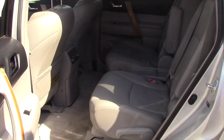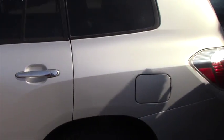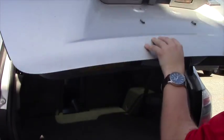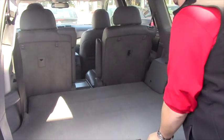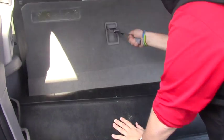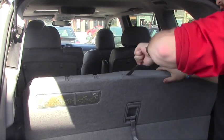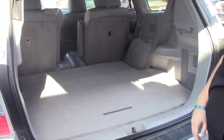You can see leather throughout. It does have the captain's chairs, so you do have the third row in the middle. Opening up the back, you do have a backup camera as well — this is the Limited. These seats pull right up and you've got your headrests in here as well, and then it folds down for extra storage.